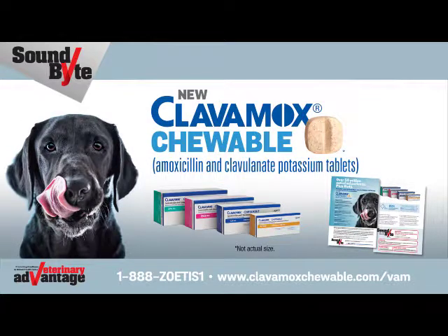Thank you for taking time to review the benefits of Clavimox Chewable. To learn more, visit us at www.ClavimoxChewable.com/VAM or call 1-888-ZOETIS-1.